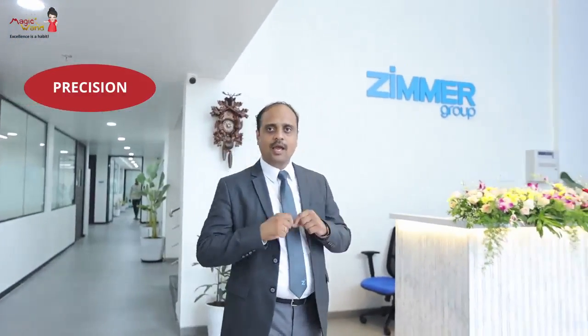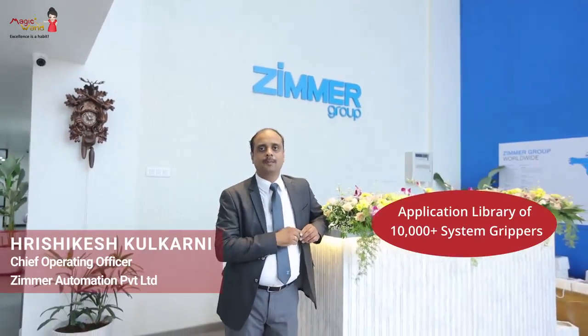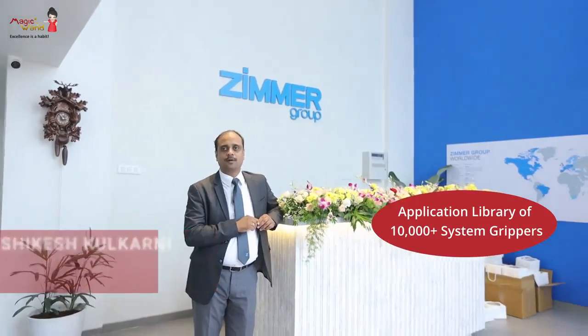In a nutshell, if I have to describe Zimmer Group in one simple sentence: if you are looking to do something with precision, accuracy, and reliability from point A to point B on the shop floor, then think of Zimmer Group — because we have definitely solved a similar application somewhere across the globe. We are present in 27 countries and have a strong application library of 10,000 plus system grippers.